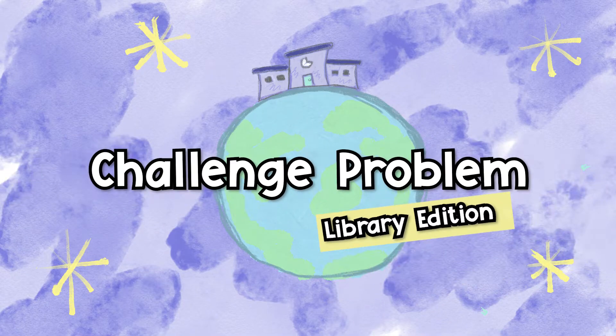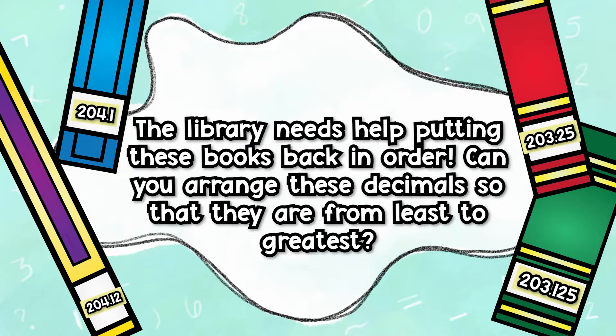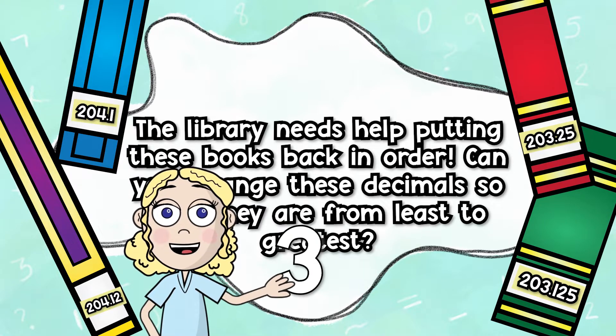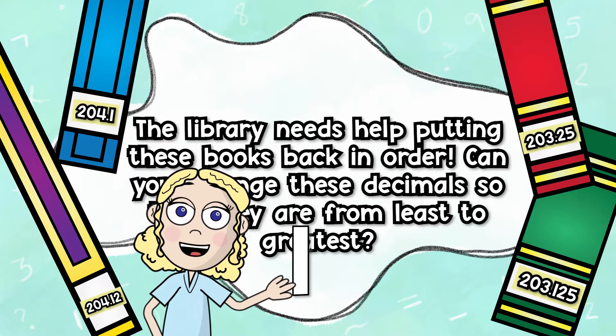Challenge problem — library edition! The library needs help putting these books back in order. Can you arrange these decimals from least to greatest? Remember, you can pause this video to take as much time as you need to solve the problem.